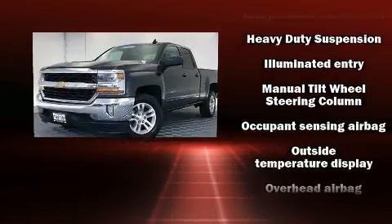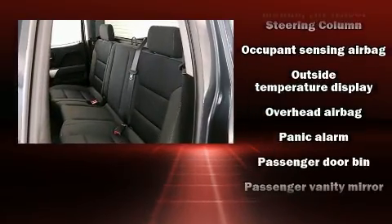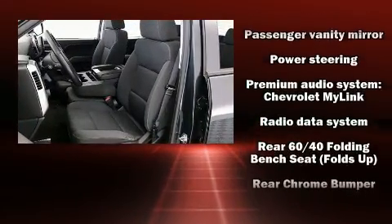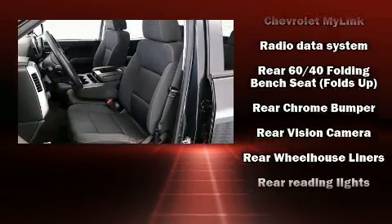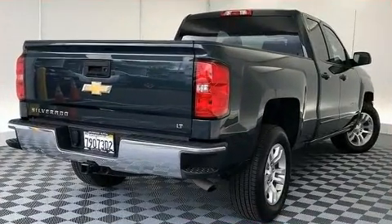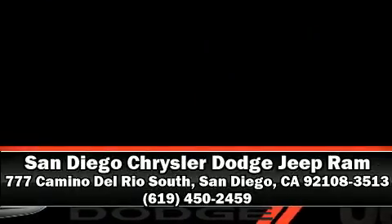and four-wheel disc brakes with ABS. For added security, dynamic stability control supplements the drivetrain. A Carfax history report provides you peace of mind by detailing information related to past owners and service records. Please don't hesitate to give us a call.